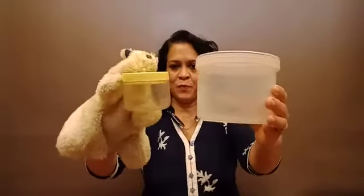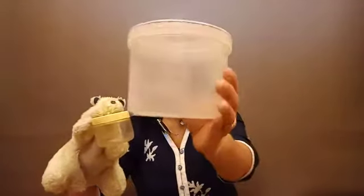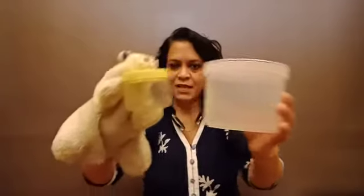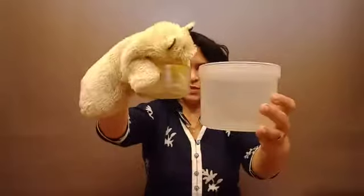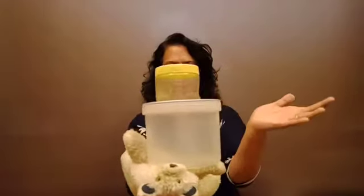Balu has one container and teacher has one. Do they look the same? No, they are not the same — they are two different sizes. This one is big and this one is small. Big and small. Can you see? Big and small.